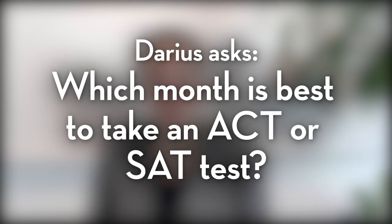The first one comes from Darius, who wanted to know which month is best to take an ACT or an SAT test. This is a great question, and it's one that we can actually look at from a few different angles.